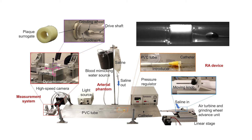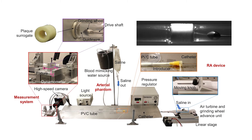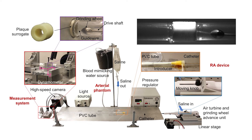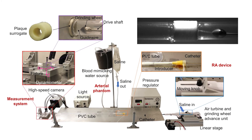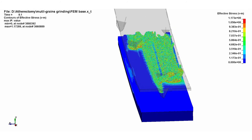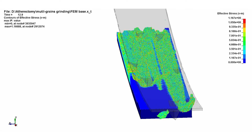We've built a comprehensive benchtop testing system to understand the mechanism of action of this procedure with force, temperature, and motion sensing. We've also applied novel numerical methods to model the material removal process. For example, this multi-grain smooth particle hydrodynamics model can capture individual abrasives interacting with the workpiece, the debris, and each other.